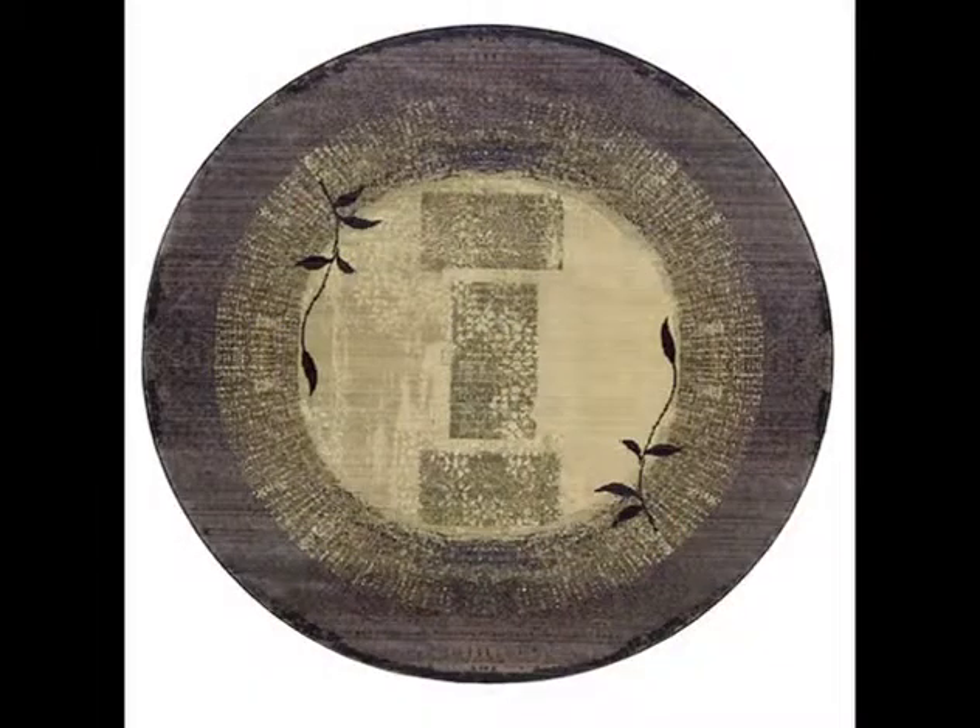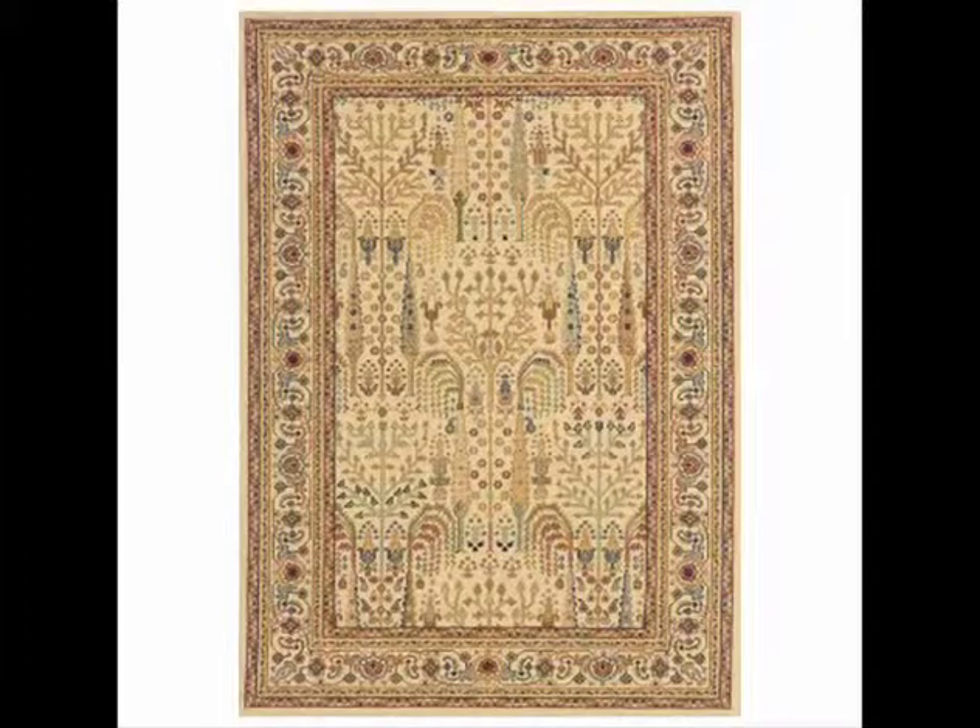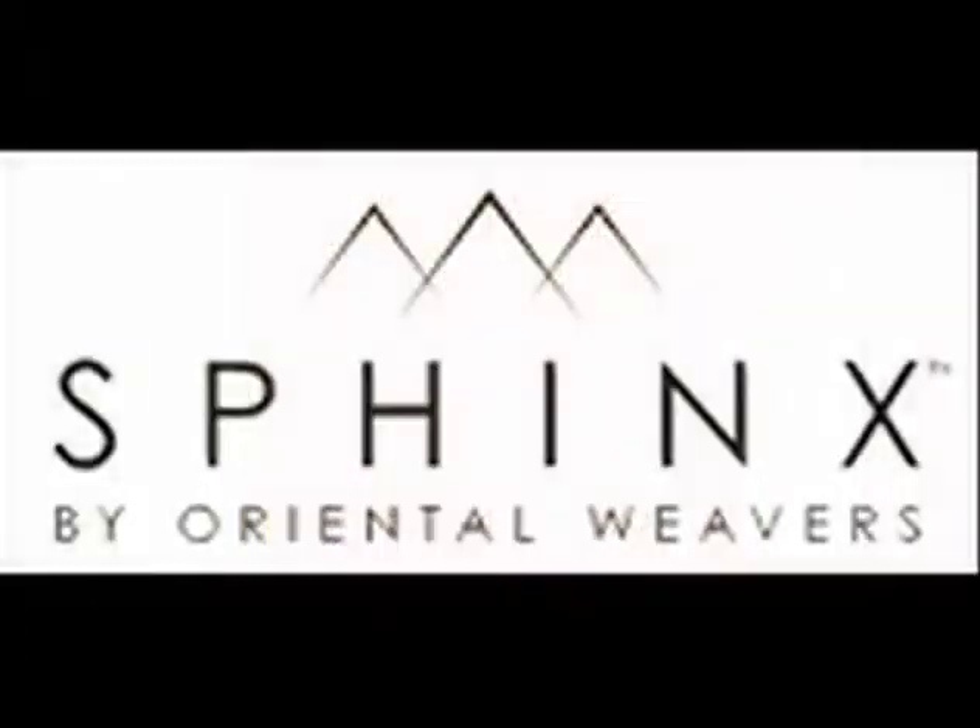Imagine walking into your favorite room and seeing a Sphinx rug warming everything around it with its fantastic patterns and colors. What a difference a rug makes. Available today at Barron's Catalog dot com.